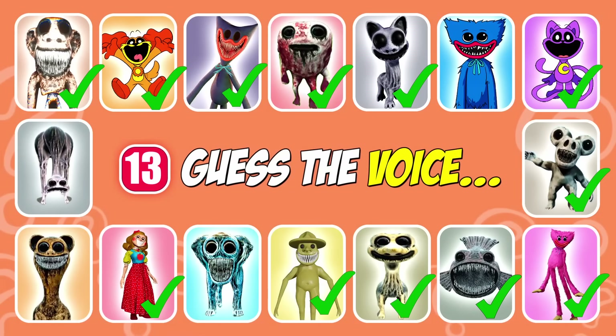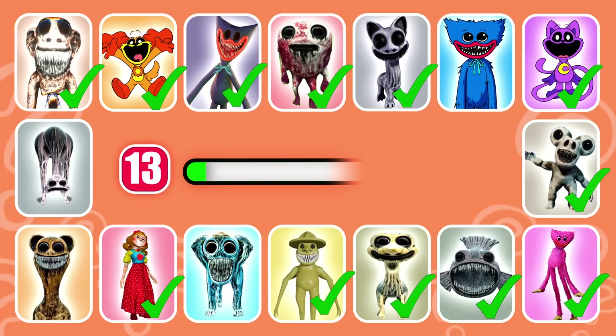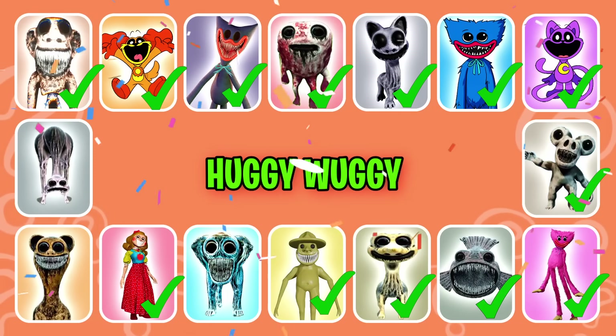Guess which character this is. This monster loves hugging. That's right, it's Huggy Wuggy.